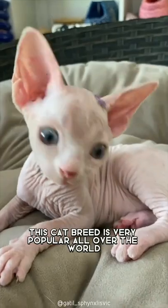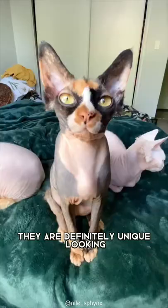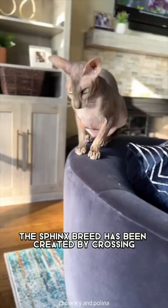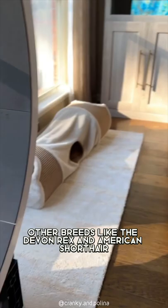This cat breed is very popular all over the world. They are definitely unique looking and attract the attention of everyone who sets their eyes on them. The Sphinx breed has been created by crossing other breeds like the Devon Rex and American Shorthair, among others.